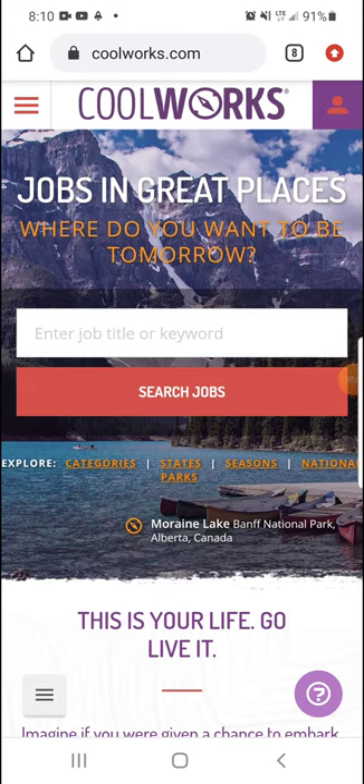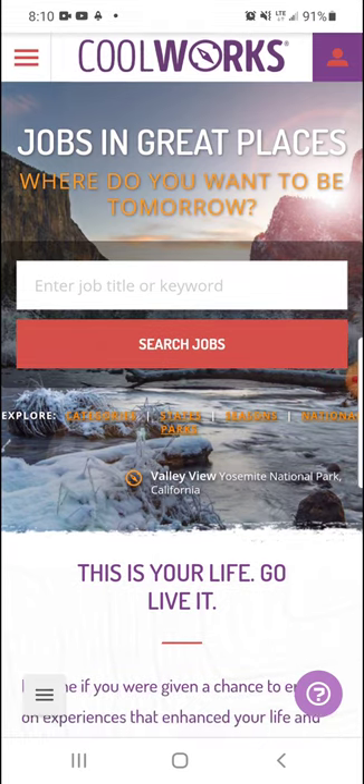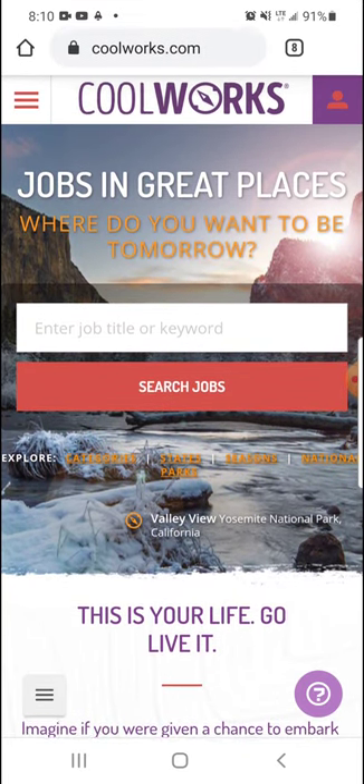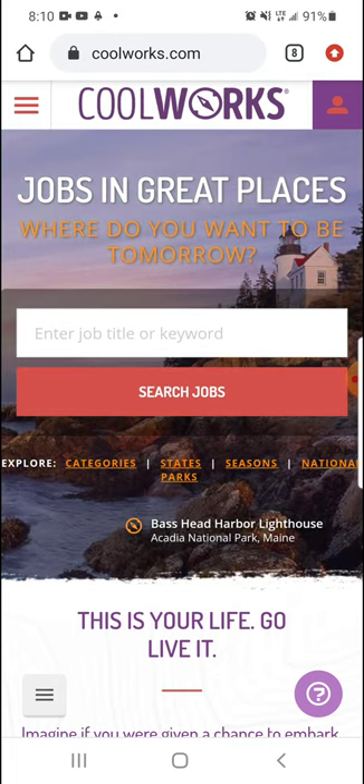Hey guys, it's Alora from Living to be Happy, and today I'm going to show you what coolworks.com looks like on your mobile phone. This is where Dustin and I got our first seasonal jobs, and it's just a really great website. It has a great interface and it's a good tool to use for people who want to live a nomadic life and find jobs and work place to place.